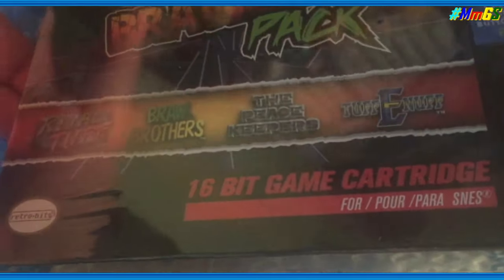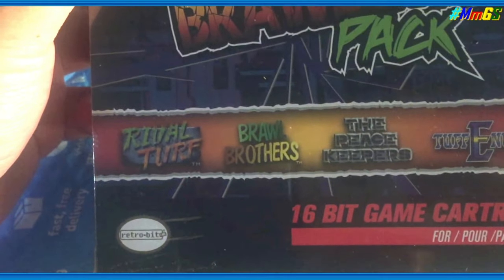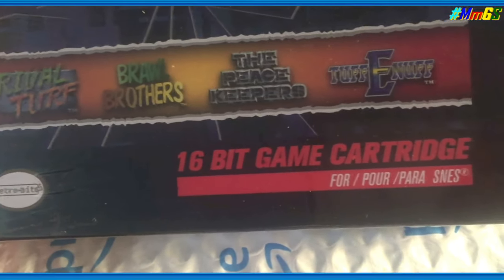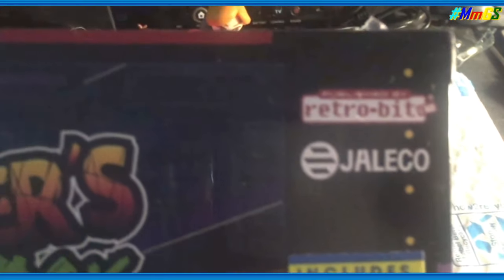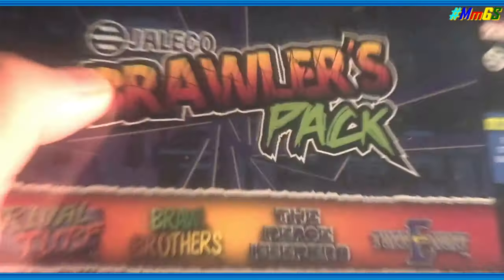The first thing I got from Amazon — and this is surprising — is the Jaleco Brawler Pack. Normally $30 but it's $15, and you get Rival Turf, Brawl Brothers, The Peacekeepers, and Tuff Enuff — 16-bit game cartridges for the SNES. It is an SNES cart, but it wasn't produced by Nintendo.